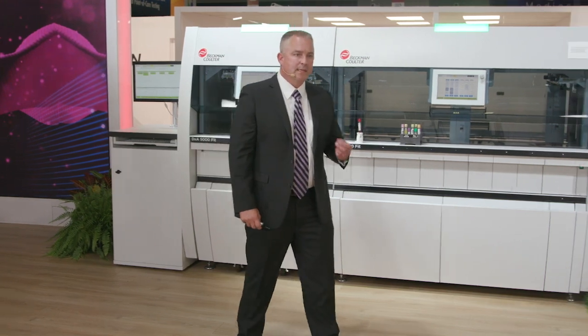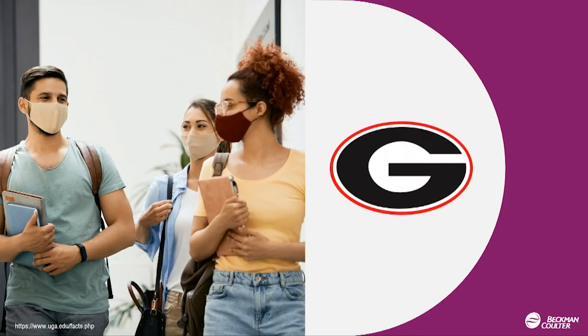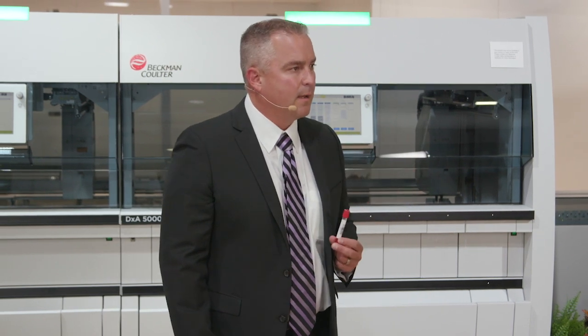The CDC also says that there are 40,000 to 80,000 deaths that occur annually due to preventable diagnostic errors. That's more than the number of people that attend a baseball game at the Atlanta Braves Truist Park Stadium — more than the annual attendees of the University of Georgia. Each tube, each test represents someone's health on the line.